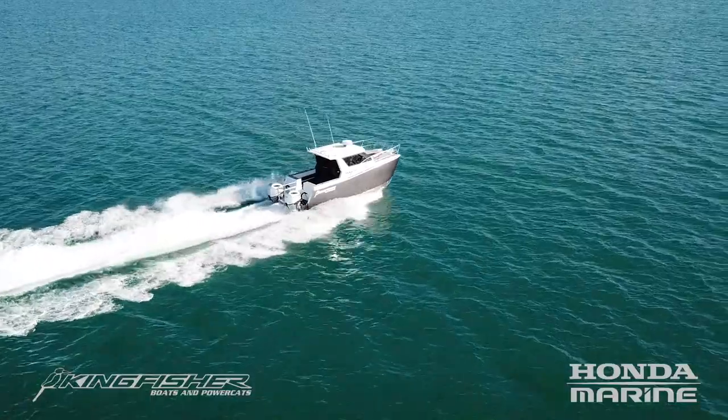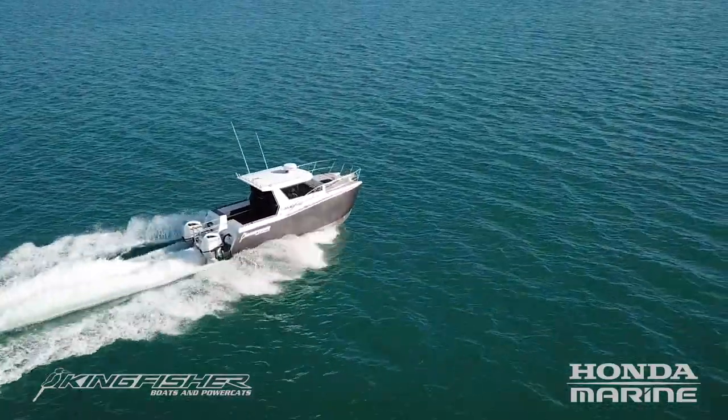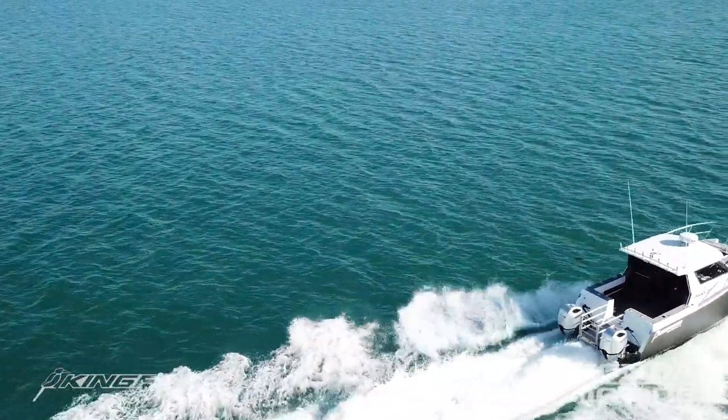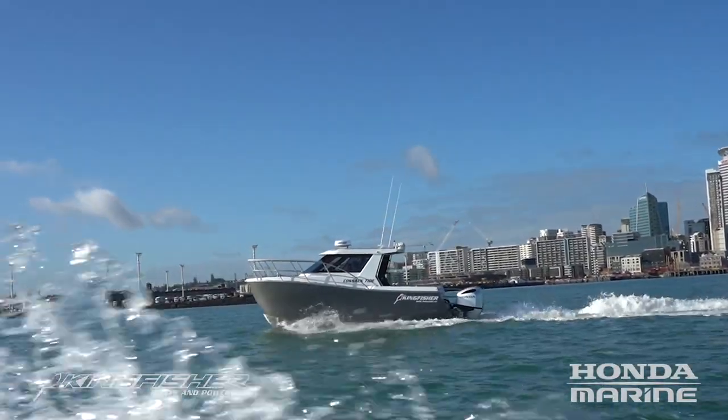We're quite happy with customising our vessels, more so than a production-type setup, and having some great success with some of our models. So the 820 came about through a customer that we had been talking to for some time.